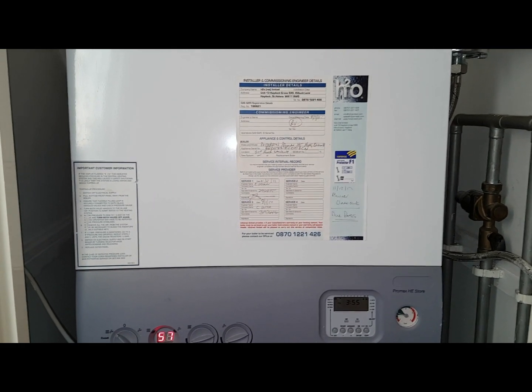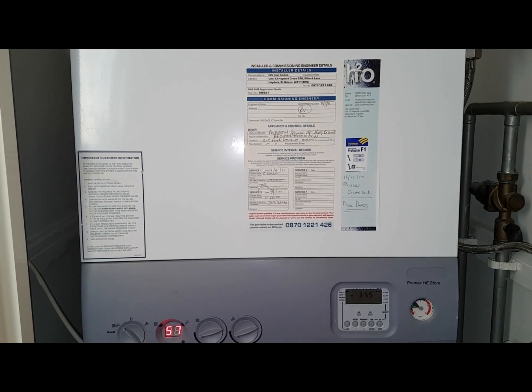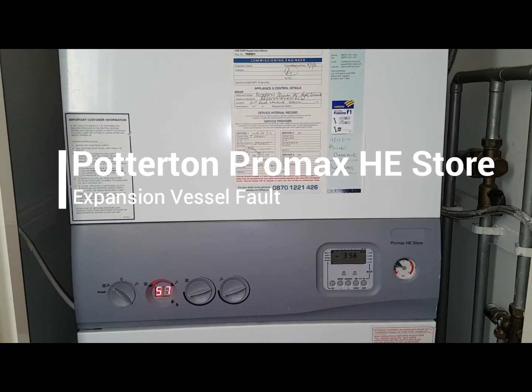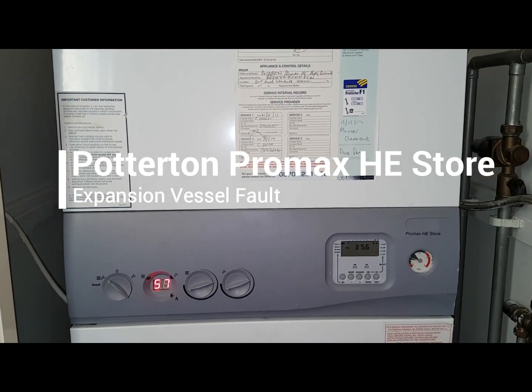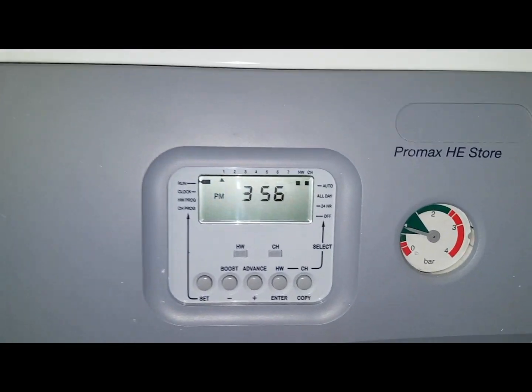Hi, this is Coach Tony Morgan and today's video is about a Positon Promax HE boiler. The problem with today's boiler is that it's been losing pressure — the pressure gauge has been increasing while the unit's been on. I'm going to investigate why that is.